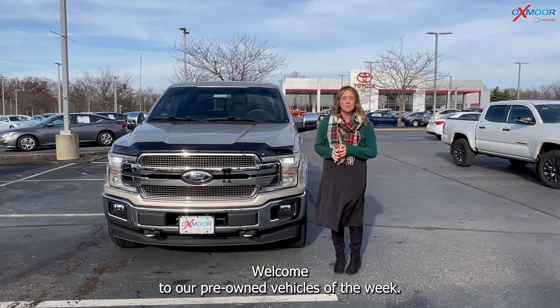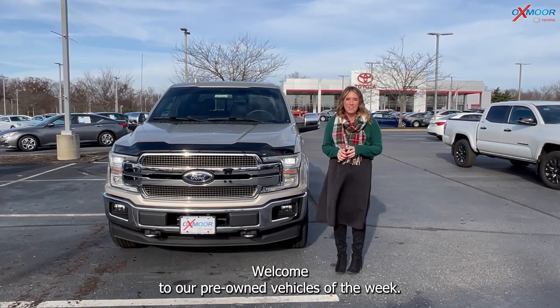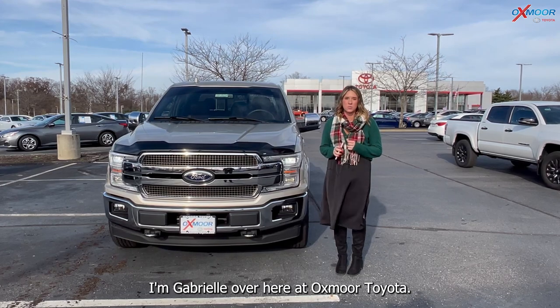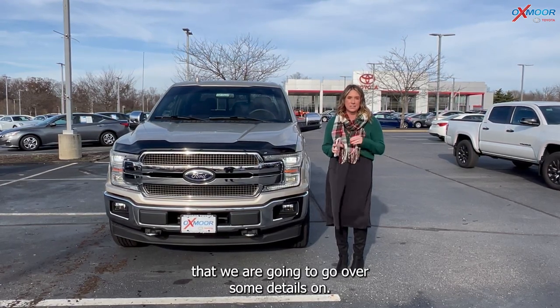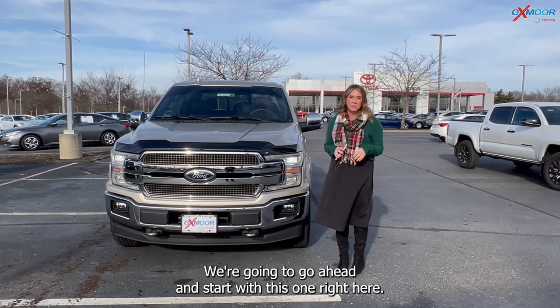Hello everyone. Welcome to our pre-owned vehicles of the week. I'm Gabrielle over here at Oxmore Toyota. This week we're gonna have two trucks that we are gonna go over some details on. We're gonna go ahead and start with this one right here.